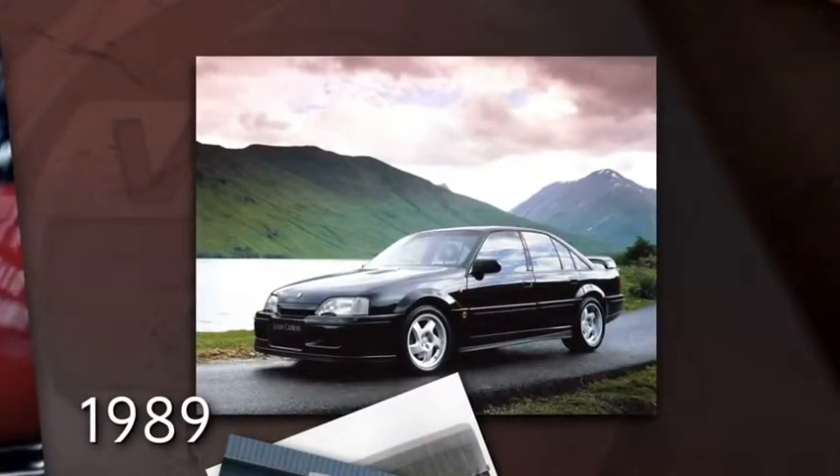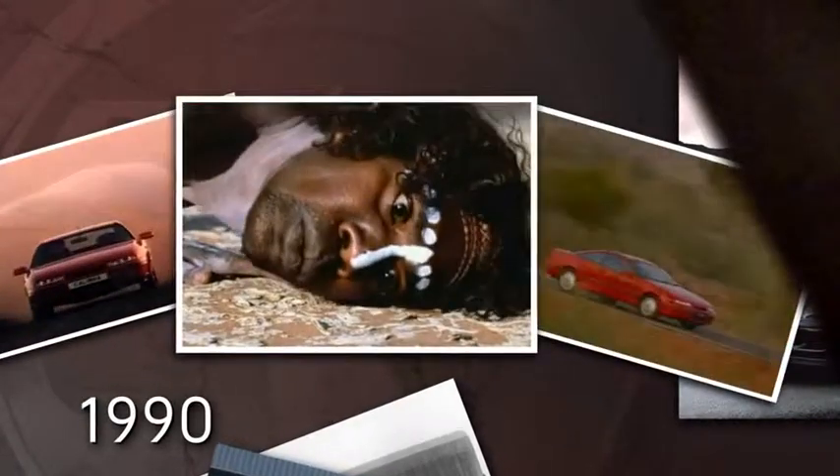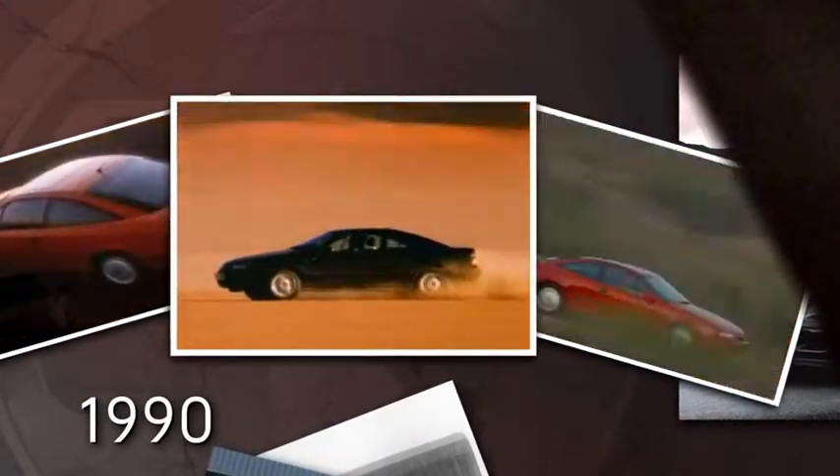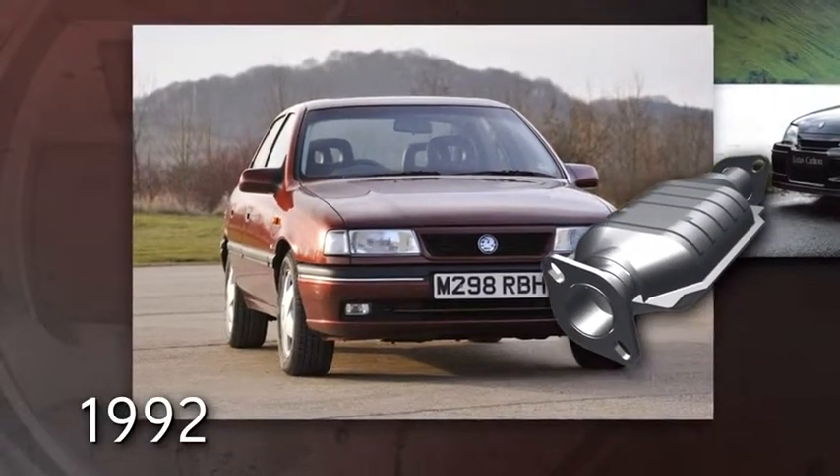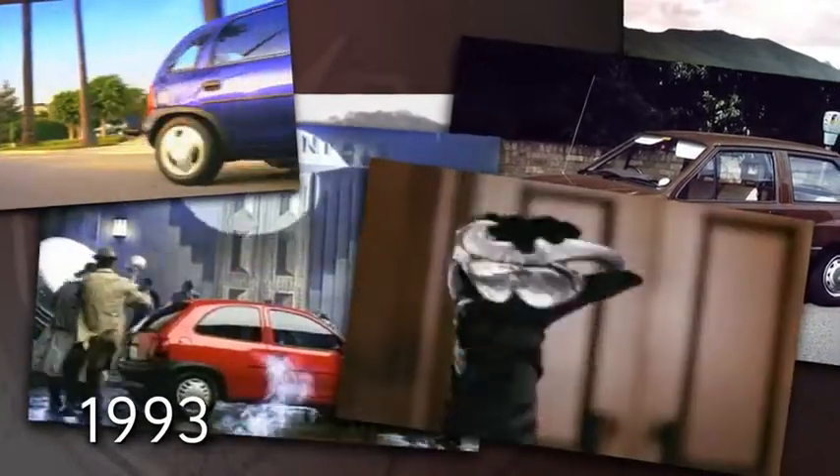In 1989, the world's fastest four-door saloon, the Lotus Carlton, is launched. In 1990, the Calibra, the world's most aerodynamic four-seater car, is introduced. Vauxhall is the first UK manufacturer to equip petrol engine cars with catalytic converters in 1992. 1993, Corsa replaces Nova and goes on to become one of Britain's best-selling cars.